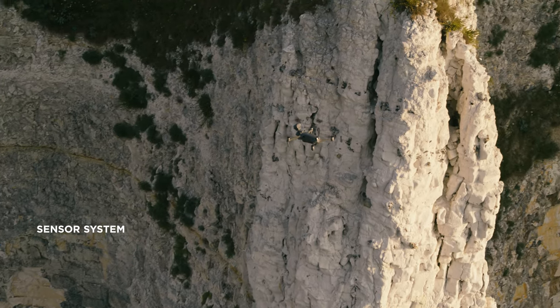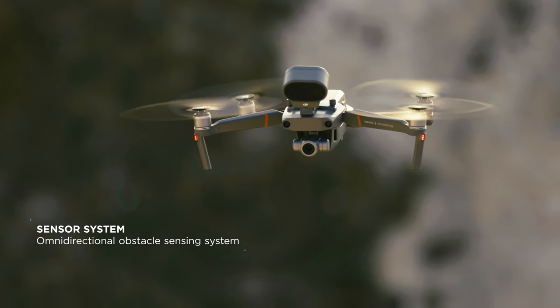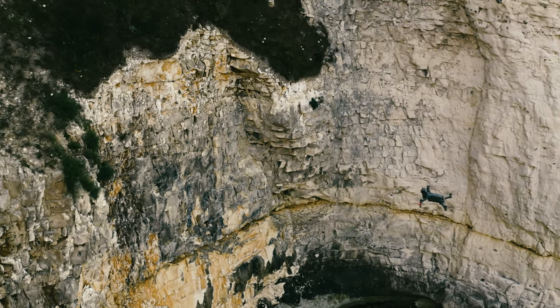The Mavic 2 Enterprise is equipped with an omnidirectional obstacle sensing system that helps the drone to keep a safe distance from buildings, trees, cliffs and other objects.